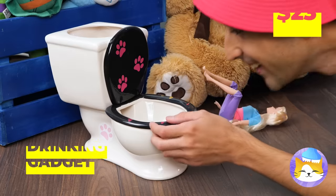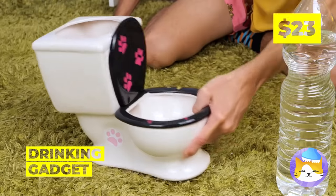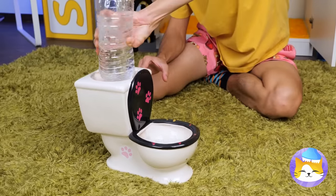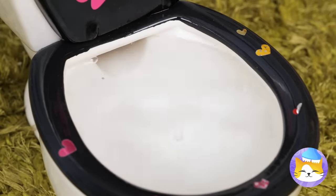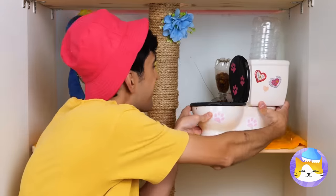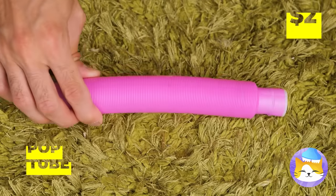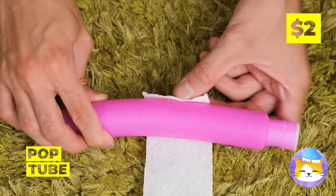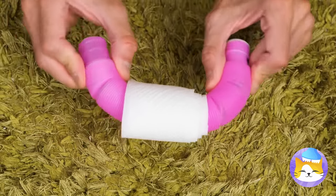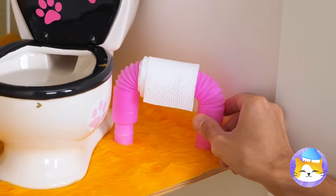With cats, toilets are basically drinking fountains! So let's make sure it's got clean water! Now grab a pop tube and roll on some paper! After all, every toilet needs TP!